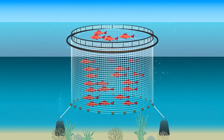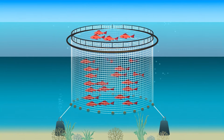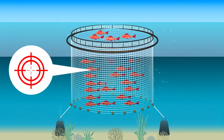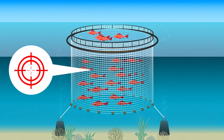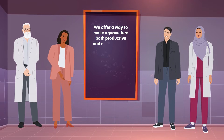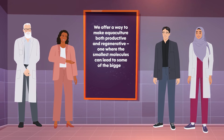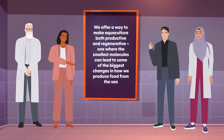What unites these diverse approaches is their precision and harmony with nature. Rather than applying chemicals broadly, biomolecular methods target specific biological processes, helping fish stay healthy while reducing waste and pollution. They offer a way to make aquaculture both productive and regenerative, one where the smallest molecules can lead to some of the biggest changes in how we produce food from the sea.